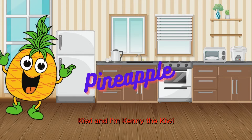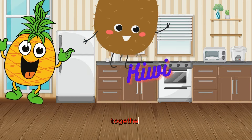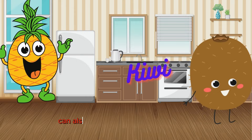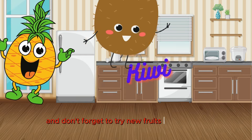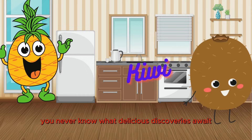I'm Kenny the Kiwi. Join us and our veggie pals as we explore the delicious world of nutritious eating together. And did you know that eating a rainbow of colors can also make our meals more exciting and flavorful? And don't forget to try new fruits and veggies whenever you can. You never know what delicious discoveries await.